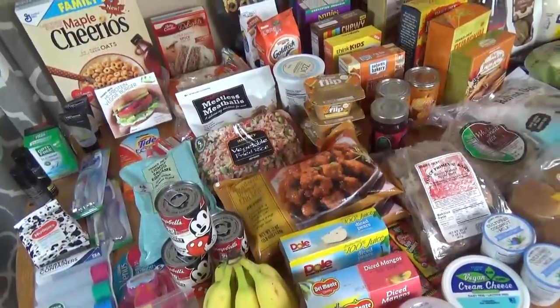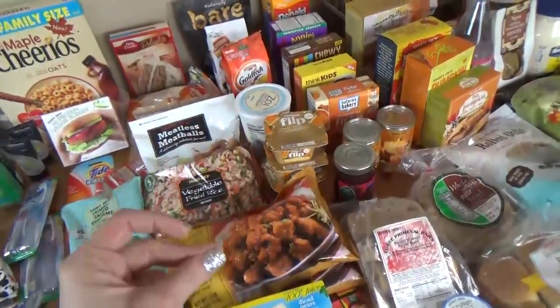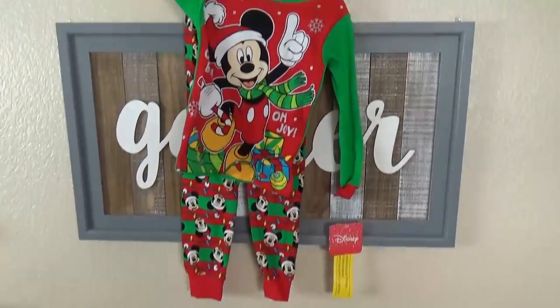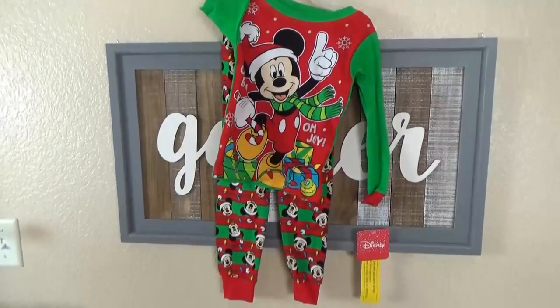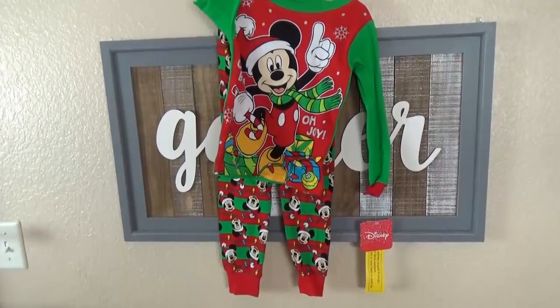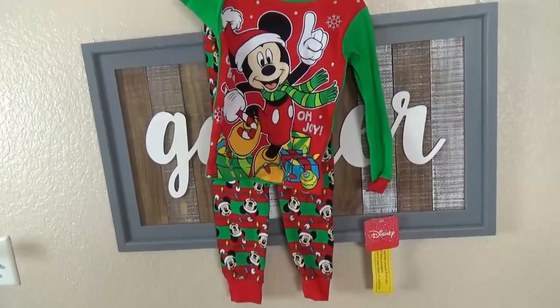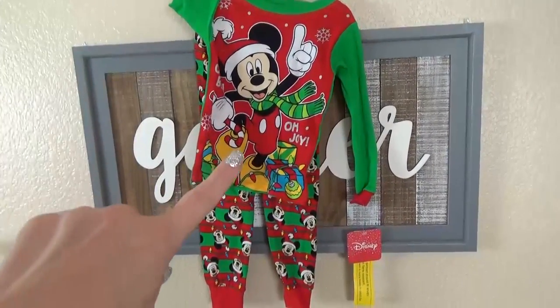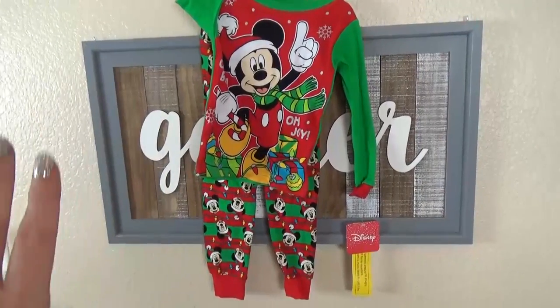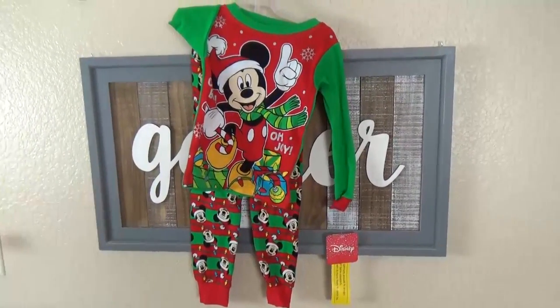Now moving on to the things from Walmart — it's kind of all mixed in here, so hopefully I won't forget anything. I'll start with these adorable jammies I picked up for Griffin. He's outgrown all of his jammies and these are just so cute — perfect for our upcoming trip. I just wish I could find these in bigger sizes for all the kids. I love the kids to do matching jammies on Christmas — let me know if you do that too.